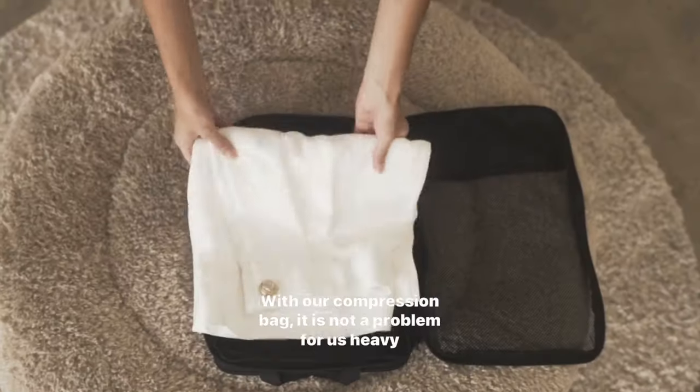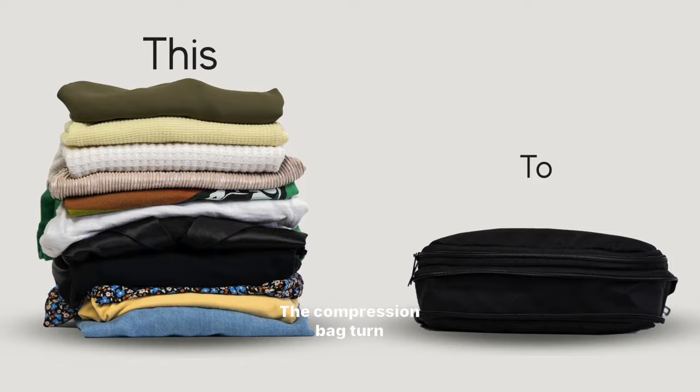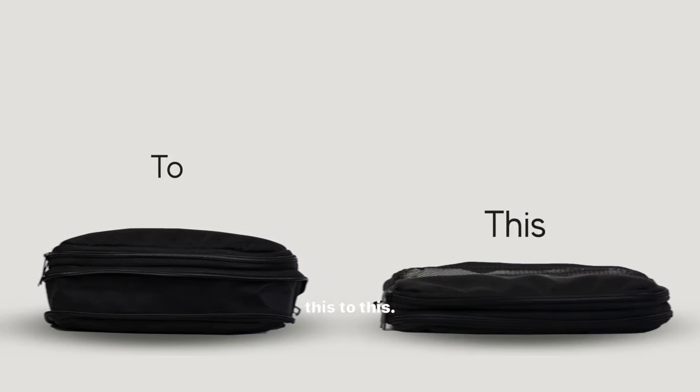With our compression bag, it is not a problem for us heavy packers. The compression bag turns this to this.